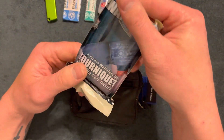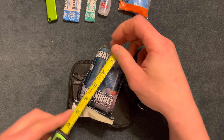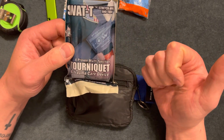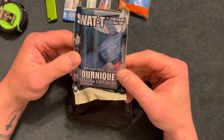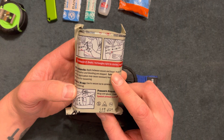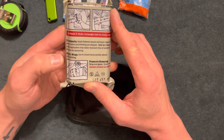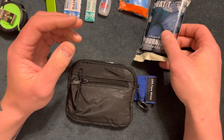Here's a SWAT-T tourniquet — fits in there perfectly. It's four inches by two and a half or so. SWAT-T tourniquets are good for use as a tourniquet, pressure dressing, and arm sling, among other things. I looked it up online and felt like it was a good thing to have, especially being so compact. It says tourniquet, elastic wrap, and pressure dressing on the label.